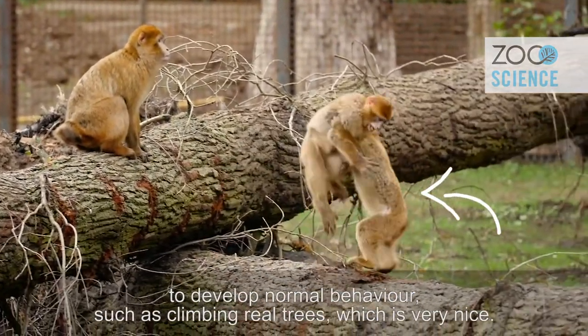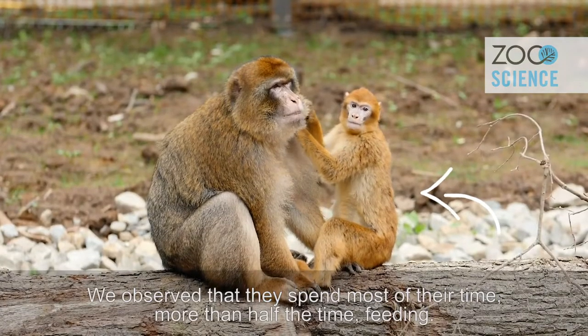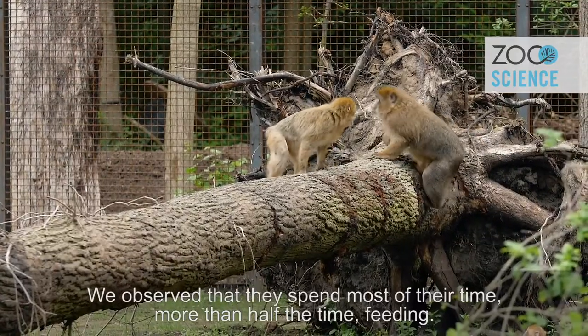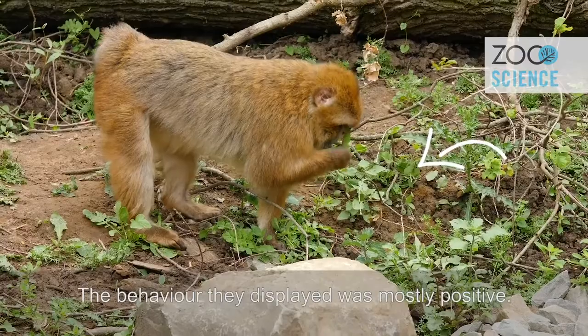Normal behaviors such as climbing real trees, for example, which is very nice. We observe that they spend most of their time — actually more than half of the time — feeding, and the social behaviors they show were mostly positive behaviors.